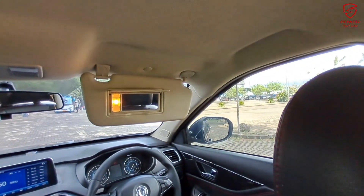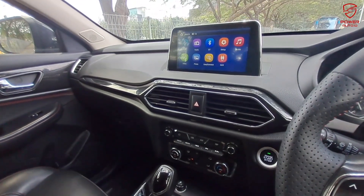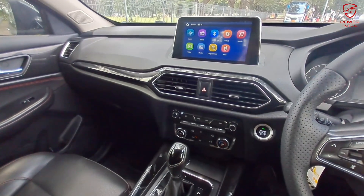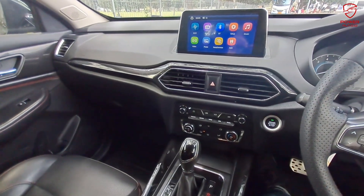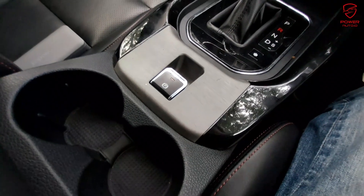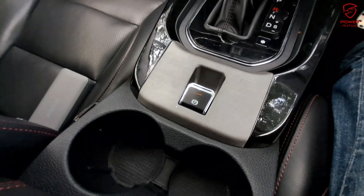Lanjut ke kompartemen tengah — sudah terdapat layar LCD 8 inch dan pengaturan di bagian bawahnya full control, mudah dijangkau. Untuk rem tangan sudah elektrik, tinggal dicungkil saja.